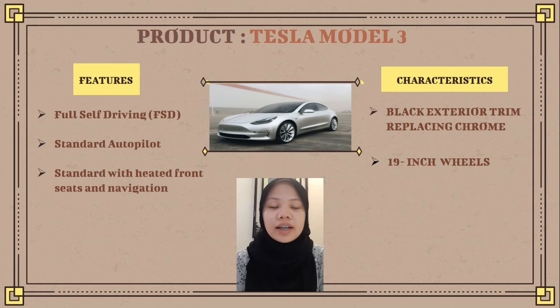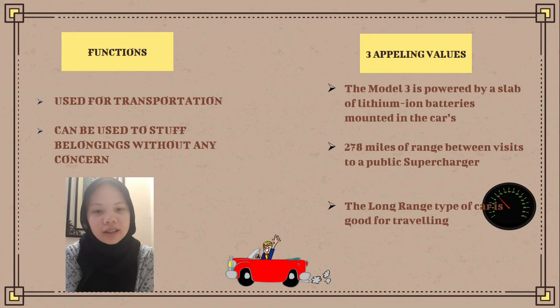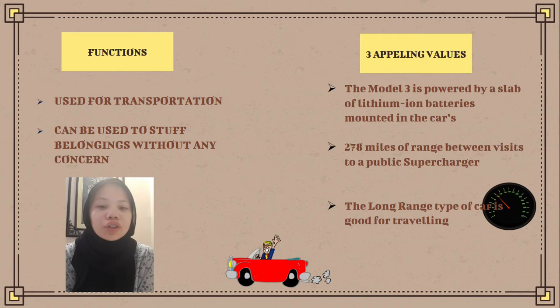The Tesla Model 3 has a black exterior trim replacing chrome, and it has 19-inch Aero wheels. Next, what are the functions of this car? The function is used for transportation — you can go anywhere you want,